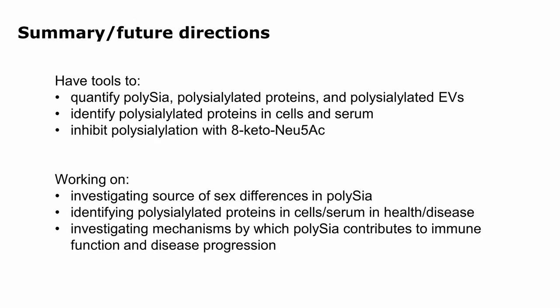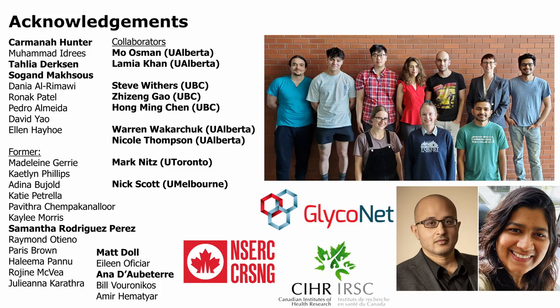To summarize: we now have the tools to quantify polysia, polysialated proteins, and polysialated EVs; to identify polysialated proteins in cells and serum; and to inhibit polysialation with a small molecule. We are working on investigating the source of sex differences in polysia, identifying polysialated proteins in different cells and serum in health and disease, and figuring out the mechanisms by which polysia contributes to immune function and dysregulation. I want to thank Lamia and Mo, Carmona, Talia, and Sokand, my amazing collaborators — Nick doing proteomics, Mark, Steve, and Warren who helped with the 8-keto work, and Warren as a long-time collaborator next door.